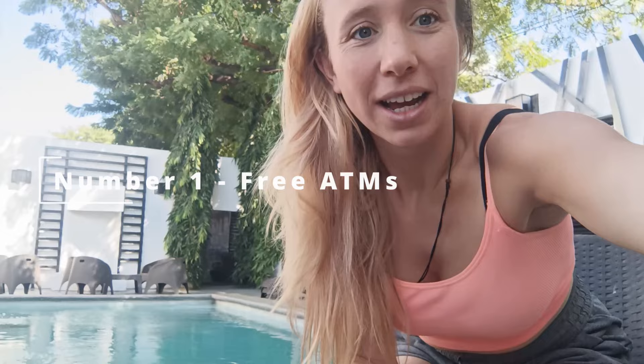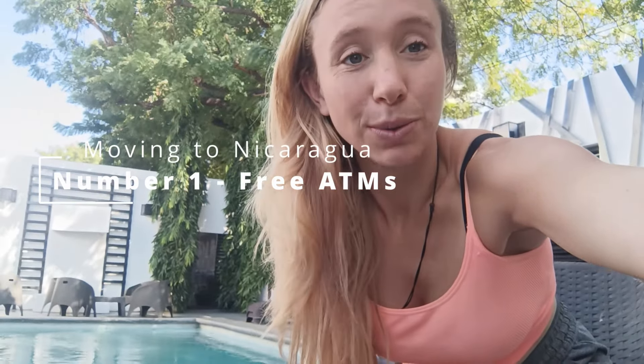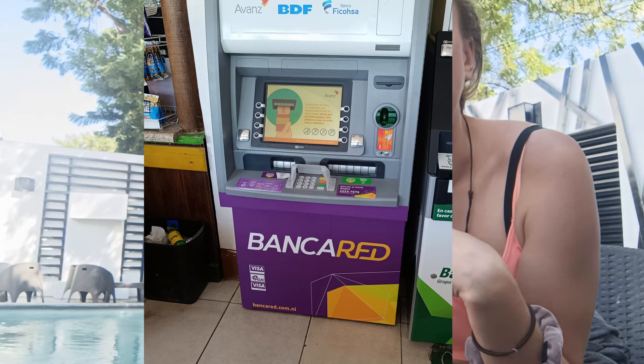Number one: you're probably wondering what kind of cash or card you will need when you come here, because without money the world does not go round unfortunately. The first thing I'm going to say is that in Nicaragua, if you want to get cash out at a cash machine, it often charges an extortionate amount — usually four dollars per withdrawal. If you want to avoid that, I would highly recommend using the ATMs called Banco Red. They're a purple ATM machine.